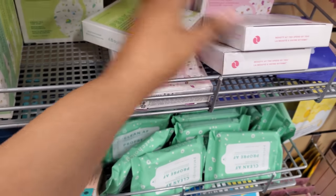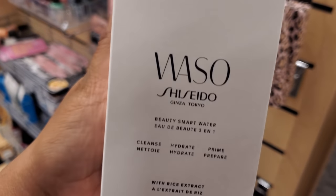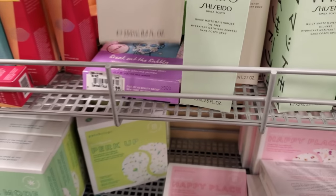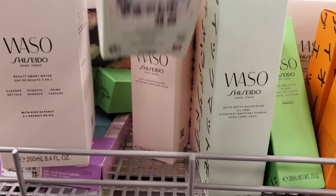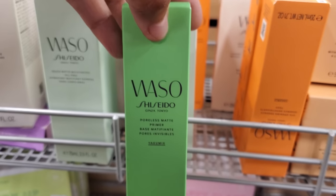Now this one over here is going to be green tea — $32. Smart Water with a rife extract. And this one's going to be a matte moisturizer, oil free, for $40. And you know this is a good brand. Here's a poreless matte primer — this is $28.